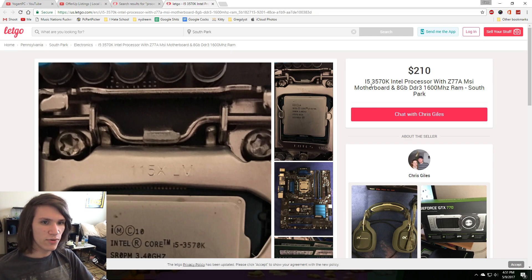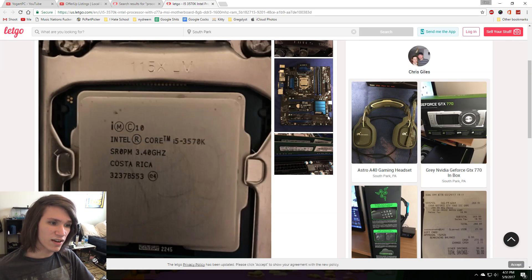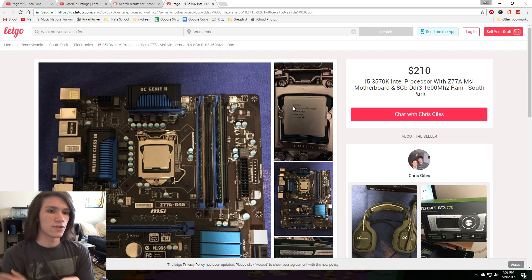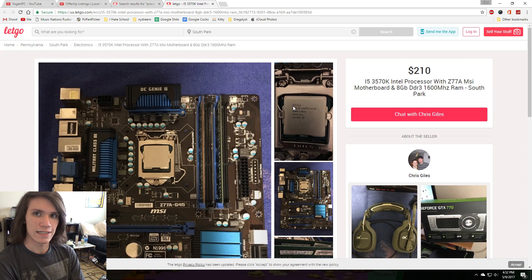We got a 3570K with an MSI Z77A motherboard and 8 gigs of RAM. So you have an unlocked Ivy Bridge i5 processor with a Z77 board and 8 gigs of RAM for $210. I didn't look at that price until just now.